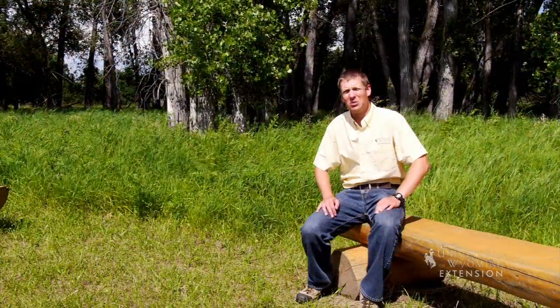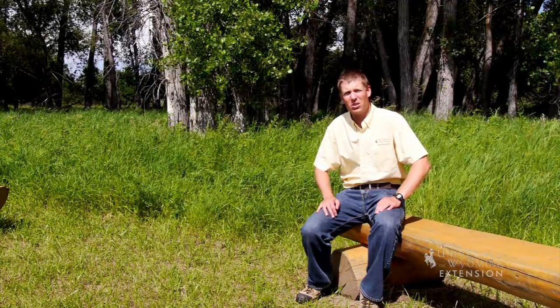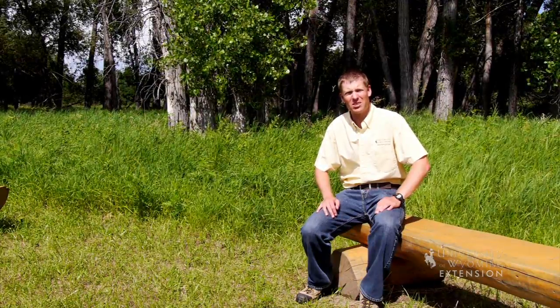Cottonwood gallery forests are easily recognized throughout the state. They are important for conserving soil, water, and other resources near riparian areas. From the University of Wyoming Extension, I'm Brian Sebade, exploring the nature of Wyoming.